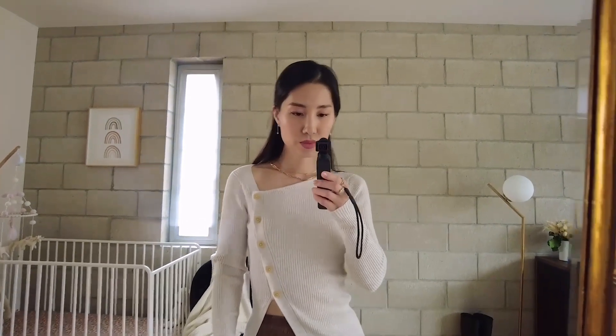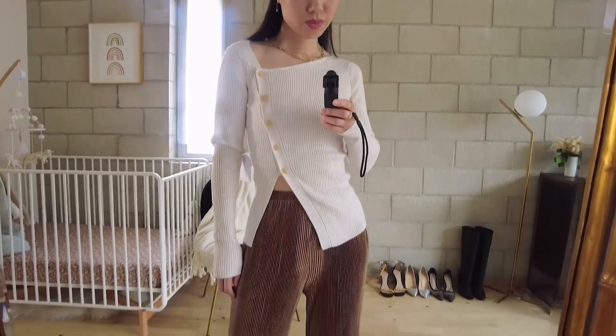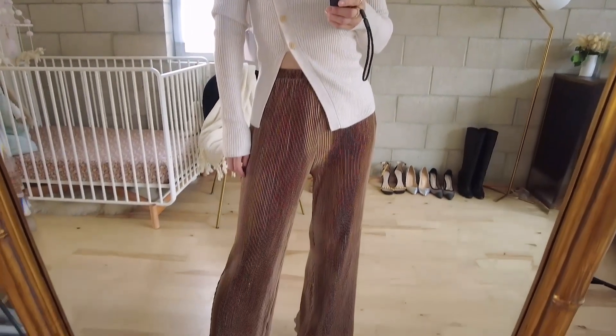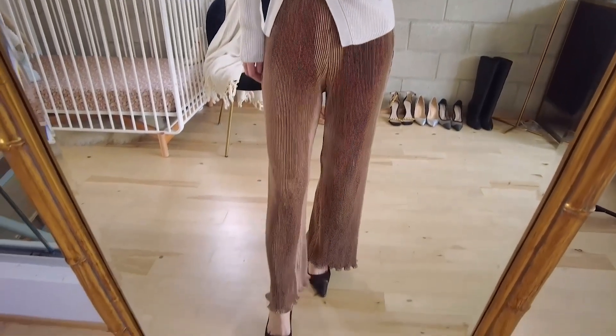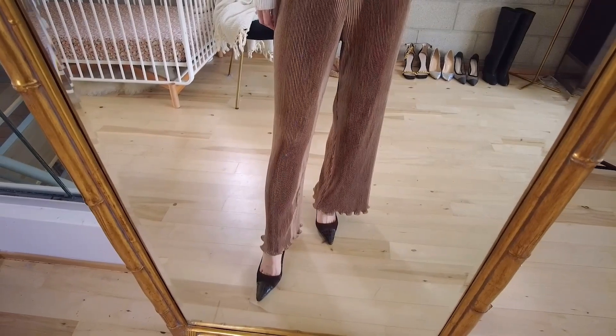These two items are not a set but they look perfect together. I personally like colors, but neutral tones are such a big trend — I wouldn't mind having a few pieces like these in my wardrobe. They go with a lot of my other tops, like the next one.